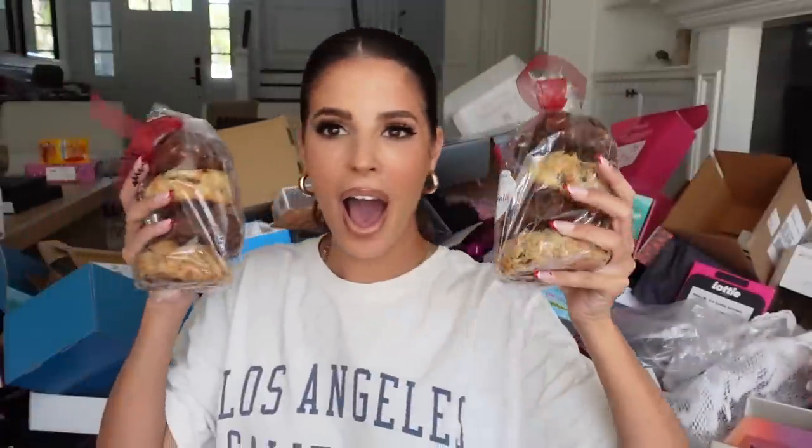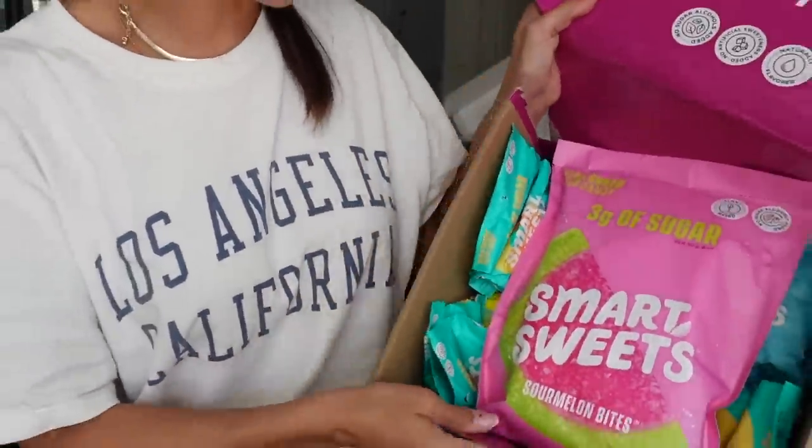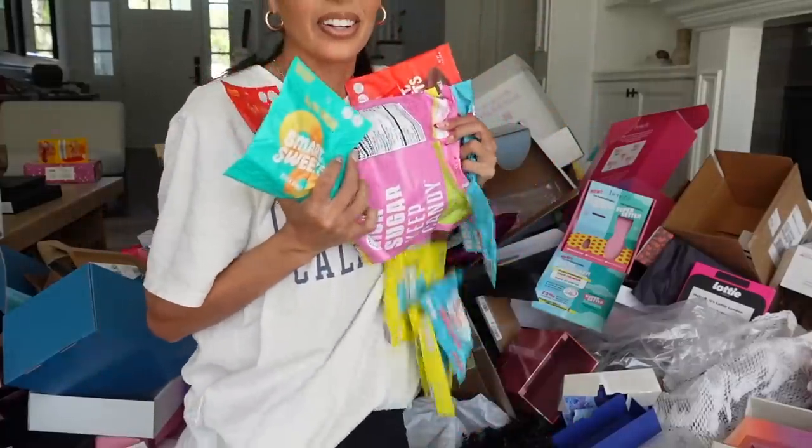From Amazon Live — I did some Amazon Lives for the holidays — they sent over these cookies. These are the heaviest cookies I've ever felt, probably weighing five pounds each. Thank you guys. More Smart Sweets — literally sent a lifetime supply.